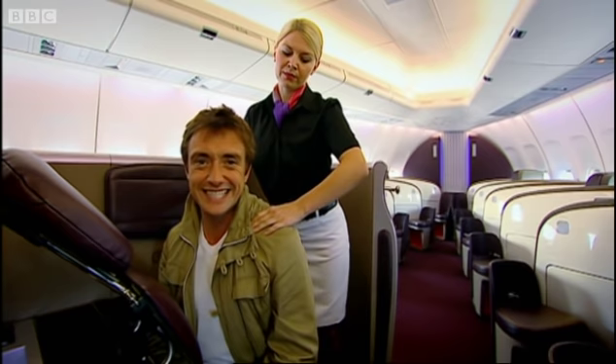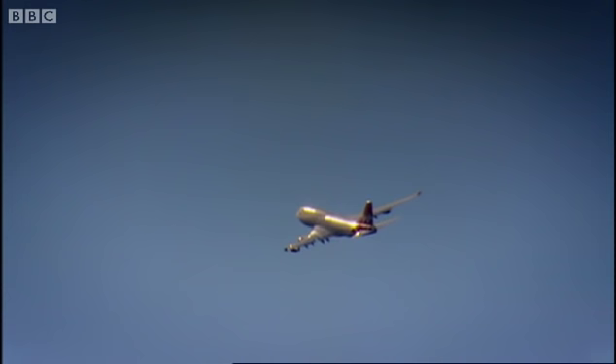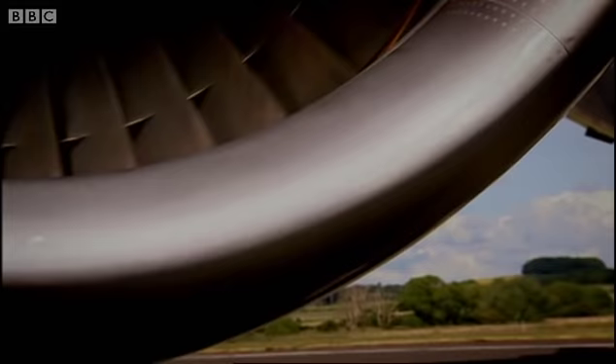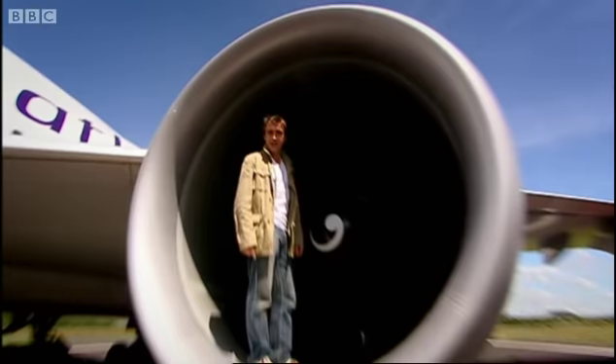It's big too. The tail is six stories high and you could park 45 cars on the wings. Even though it weighs almost 400 tons fully laden and carries a masseuse and 386 passengers, it can still travel at 575 miles an hour — which brings us neatly to the engines. These are General Electric CF-6s. They're 23 feet long and they weigh six tons.